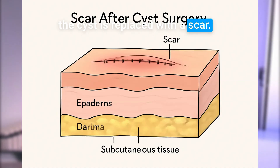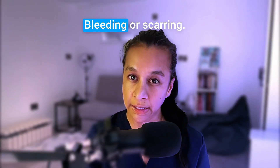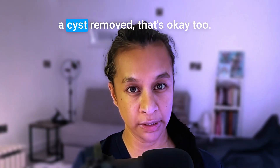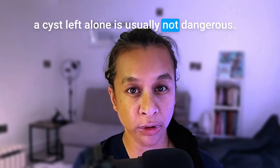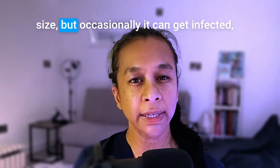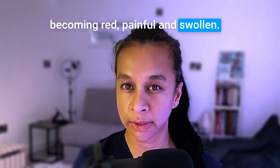The cyst is replaced with a scar and like any surgery, there's always a small risk of infection, bleeding or scarring. Now, if you decide not to have a cyst removed, that's okay too. A cyst left alone is usually not dangerous. It may slowly grow or stay the same size, but occasionally it can get infected, becoming red and painful and swollen.